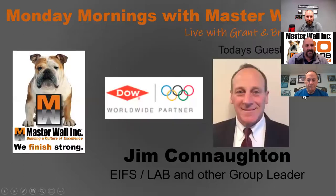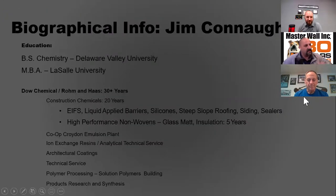Today's guest is Jim Cunnington, and he is with Dow Chemicals — over 30 years of support to Masterwall within this industry, which is huge. He brings a wealth of knowledge and experience. Highlighted areas of expertise include EIFS and liquid air barrier, silicones, steep slope roof and siding, high performance non-wovens, and glass mat. This is why we're here — to bring this type of expertise and have Jim talk to us.